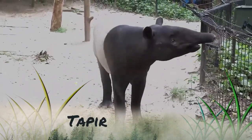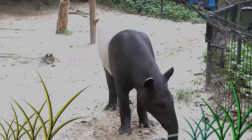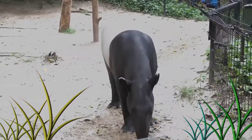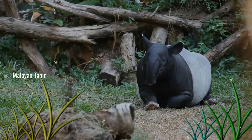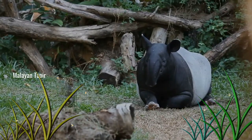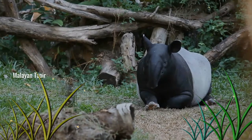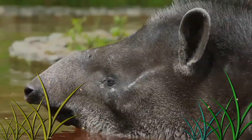A tapir is a large, herbivorous mammal, similar in shape to a pig, with a short, prehensile nose trunk. Tapirs inhabit jungle and forest regions of South and Central America, with one species inhabiting Southeast Asia. There are four widely recognized extant species of tapir: the South American tapir, the Malayan tapir, Baird's tapir, and the Mountain tapir.